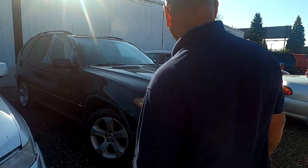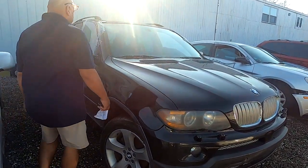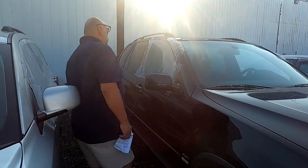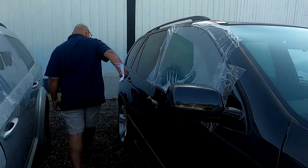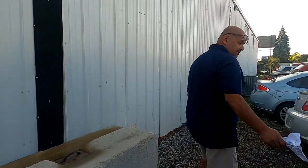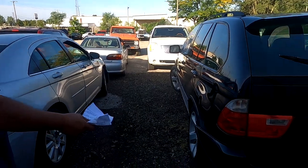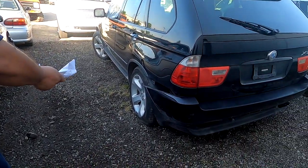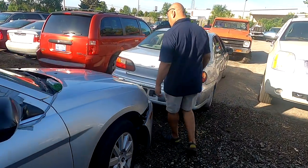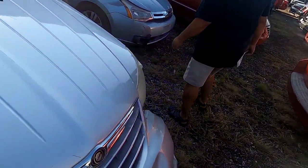Now for another one, you high-end people — you people with a couple of dollars, extra cheese for your macaroni. This one here is a BMW SUV, kind of a cool little car. I don't think we have the keys for it, but it's the X5 model. It's all together, a little mishap on the rear bumper, but they'll be all right. And then this one here is a Chrysler — a Chrysler 200 or something along those lines.